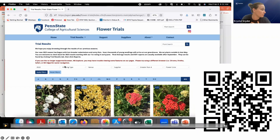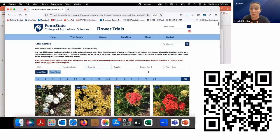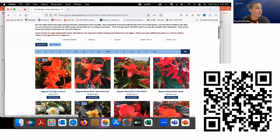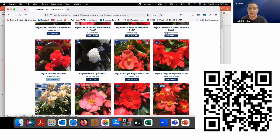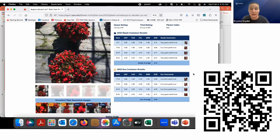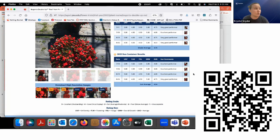First you pick a year and then your container type — container or basket. You can filter to see, for example, begonias rated greater than four for the year 2022. It will bring up every begonia rated greater than four, with five being the best. You can see ratings and how they performed in sun and shade. Breeders can request both — we put plants under 50% shade cloth for shade trials and also trial them in full sun.